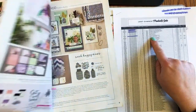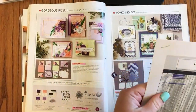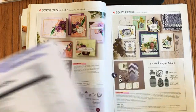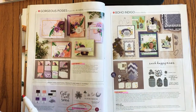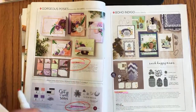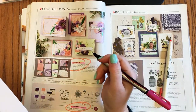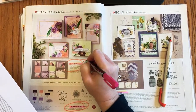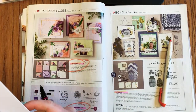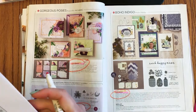Page eight of the annual catalog: the Gorgeous Posies stamp set at the bottom is retiring, as well as the card kit — it doesn't make sense to retire one without the other. The card kit is 20% off, so that's $25.60. Page nine: the Boho Indigo Medley is retiring.